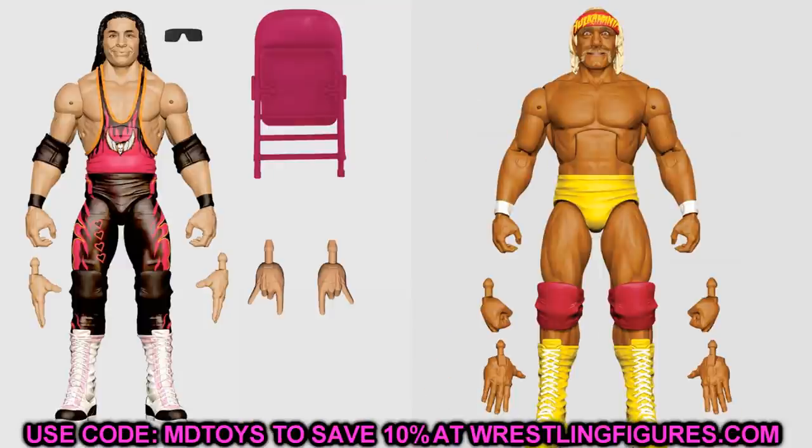I also think we could see final images of the Survivor Series Elites. I believe the last two in that wave were Keith Lee and Bayley, alongside Bret Hart and Hulk Hogan. We may see the full Survivor Series wave, though it might be a bit far off since Survivor Series isn't imminent. We could get in-package or posed images of Bret Hart, Hulk Hogan, Bayley, and Keith Lee from that wave.